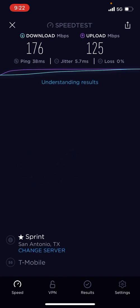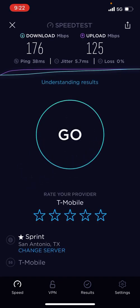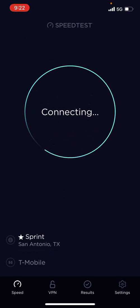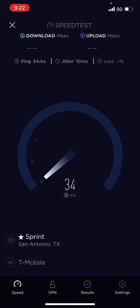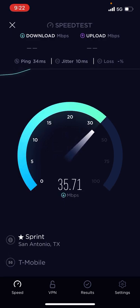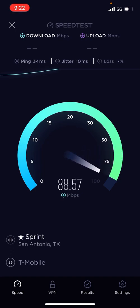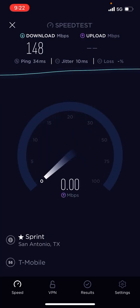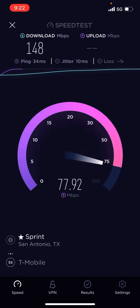125 megabit upload speed. I'm done. That is really good. That is impressive.